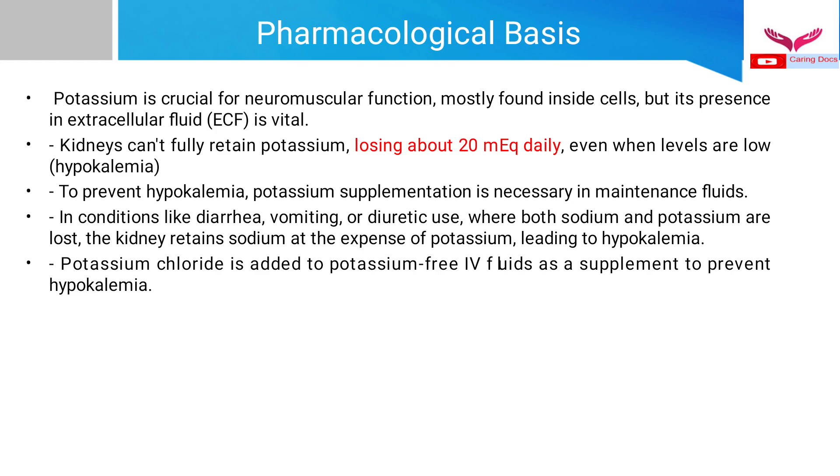To prevent hypokalemia, potassium supplementation is necessary in maintenance fluids, especially in patients with diarrhea, vomiting, or those using diuretics. In these patients, both sodium and potassium are lost in the urine, and the kidneys tend to retain sodium at the expense of potassium, resulting in hypokalemia. So potassium chloride is added to various potassium-free fluids as a supplement.